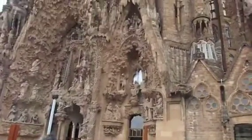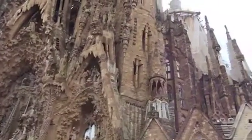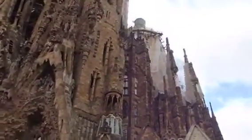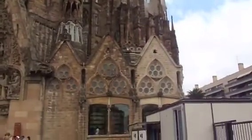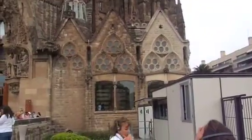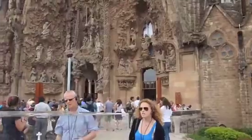This is just what they built to go through the door to get into the cathedral. There are three entrances — this is the side entrance. The actual main entrance hasn't even been started yet.